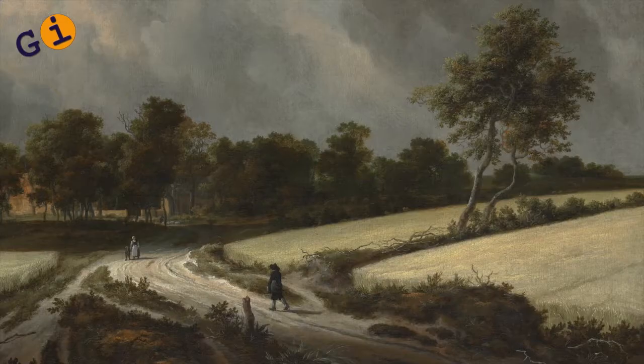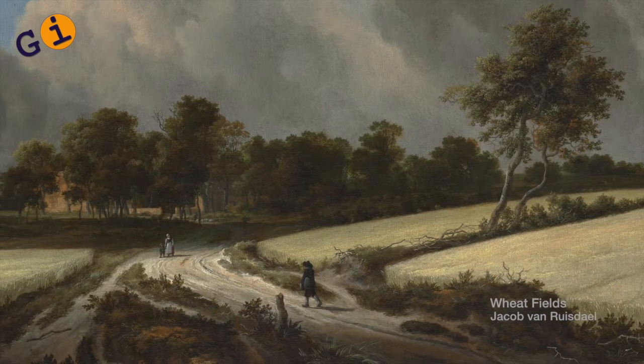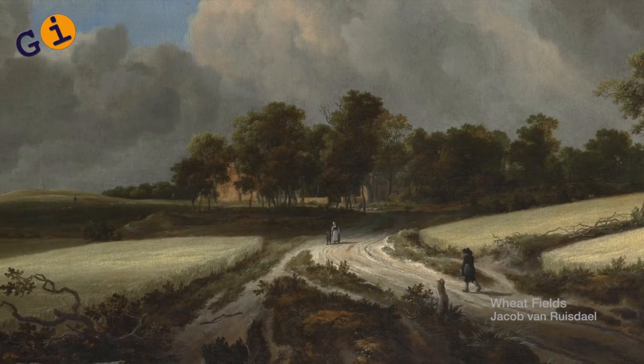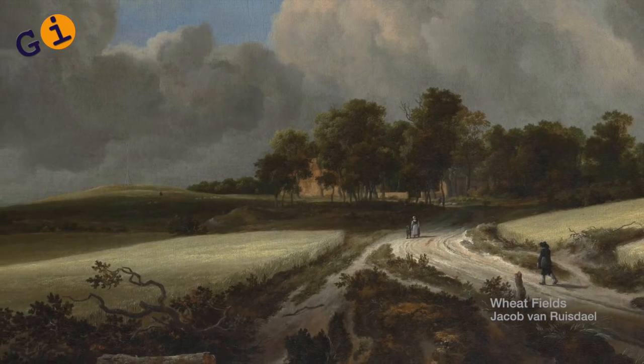Not being a student of art history, I don't have the academic knowledge, but I was looking for something different. I was looking for how does the light rake across the canvas, and is that my light?